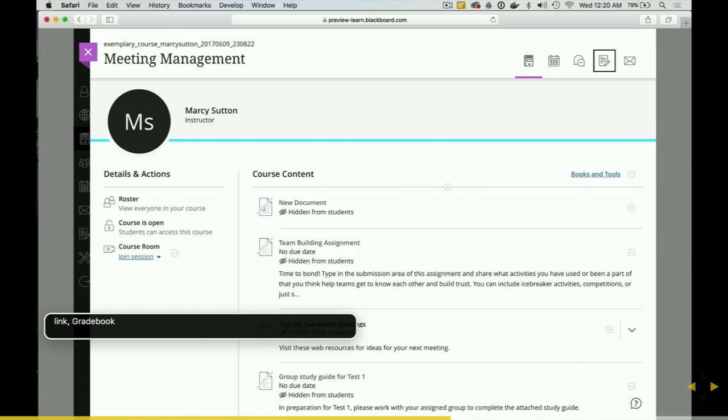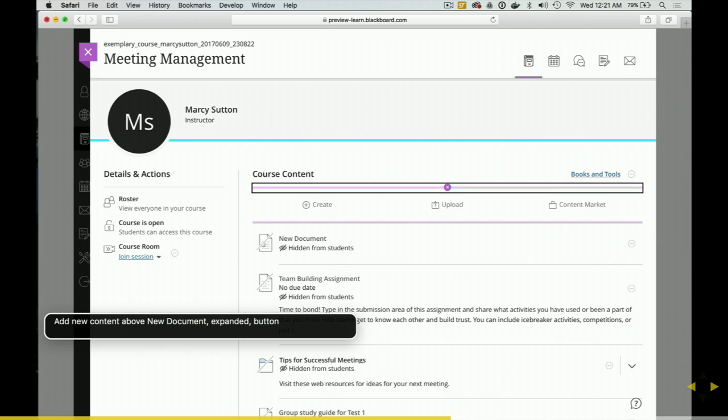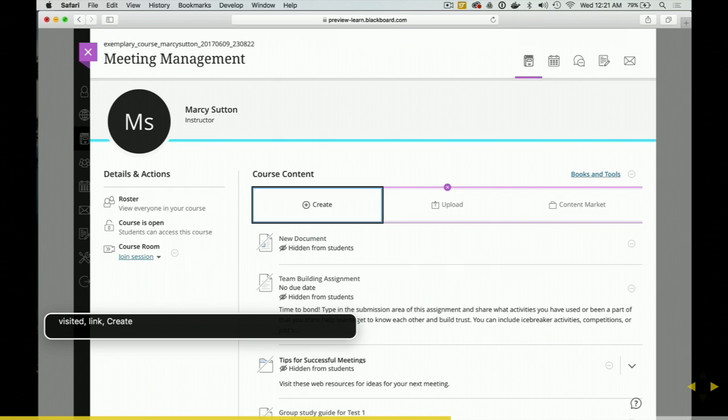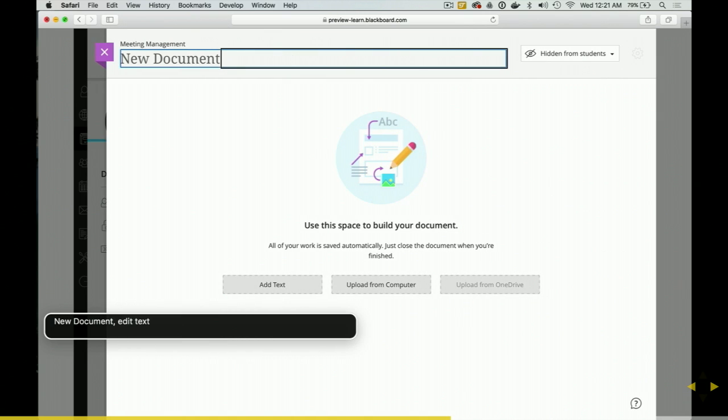[Screen reader demo — VoiceOver continued] Link. Discussions. Link. Messages. Menu pop-up link. Roster — view everyone in your course. Complementary, six items. Courses open — students can access this course. Pop-up button. Join session. Pop-up button. More options for Collaborate. Pop-up button. Link. Books and tools. Main, for more options for course content. Pop-up button. Add new content above new document. Collapse button. Edit text. You are currently on a text field. To enter text in this field, type. Hello Fluent Conf. Selected.